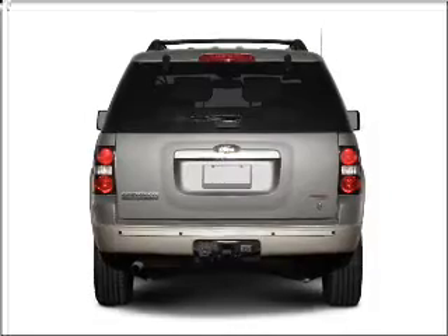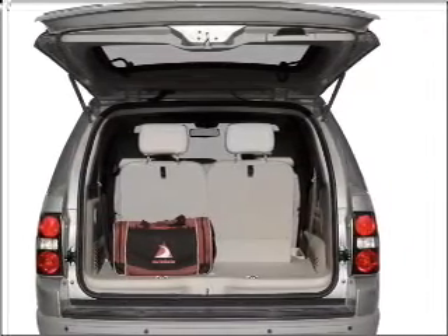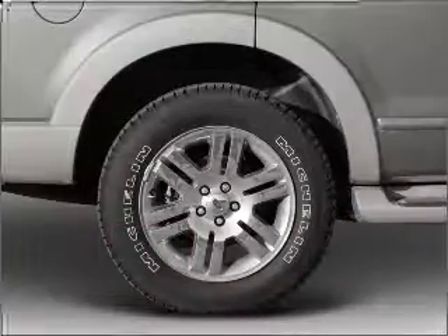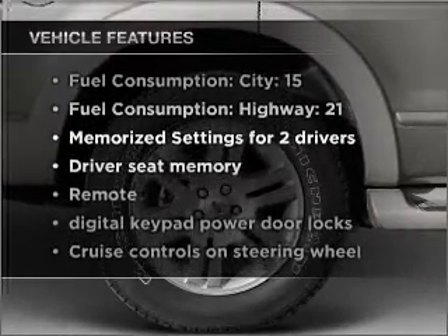Treat yourself to the splendor of a premium sound system. You will appreciate the safety feature of anti-lock brakes. Heated seats make cold weather driving more endurable, and memory settings are one of many features. Enjoy these notable features that are included in this vehicle.